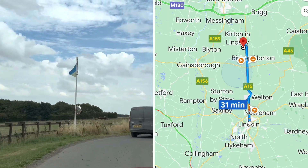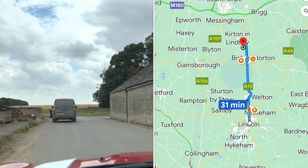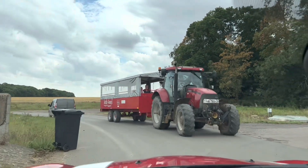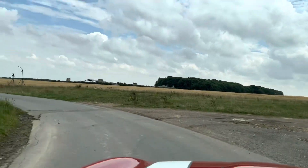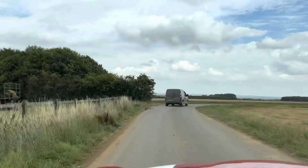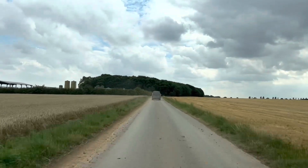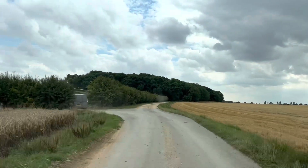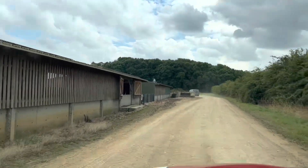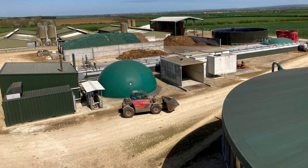We're about half an hour, 17 miles north of Lincoln, just off the A15 — the road that connects Lincoln to Scunthorpe. We're following Henry across the farm and he's going to take us to their Grayingham AD plant where they produce their electricity. We live quite local to Uncle Henry's farm and we use it for its farm shop, its restaurant, and its excellent children's playground. The Grayingham AD plant is a plug flow digester and it was established in late 2014.